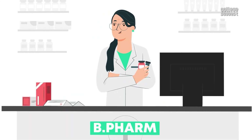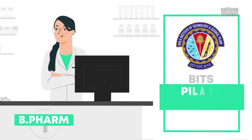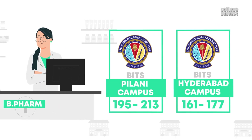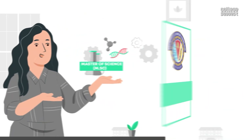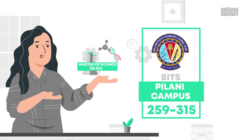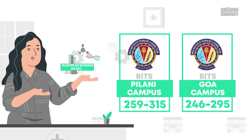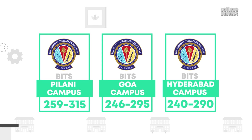To get admission into the B.E. Pharmacy program at the BITS Pilani campus, the student should score a minimum of 195 to 213. And to get admitted into the Hyderabad campus, they should score a minimum of 161 to 177. For admission to a Master of Science (MSc) at BITS Pilani campus, the candidate should score a minimum of 259 to 315. For the Goa campus, they should score a minimum of 246 to 295. Finally, for the Hyderabad campus, they should score a minimum of 240 to 290.